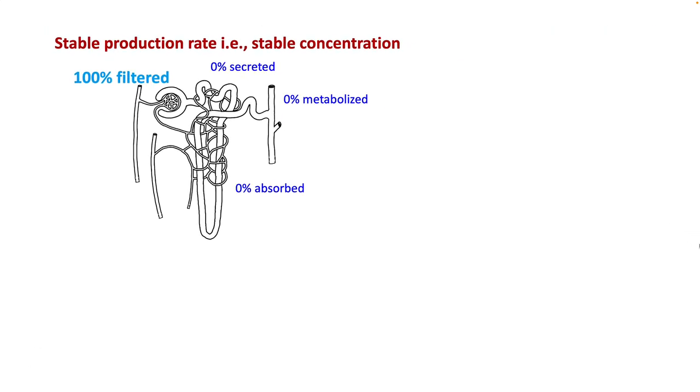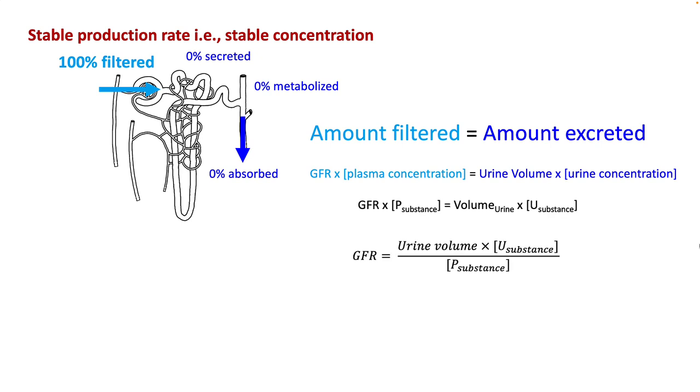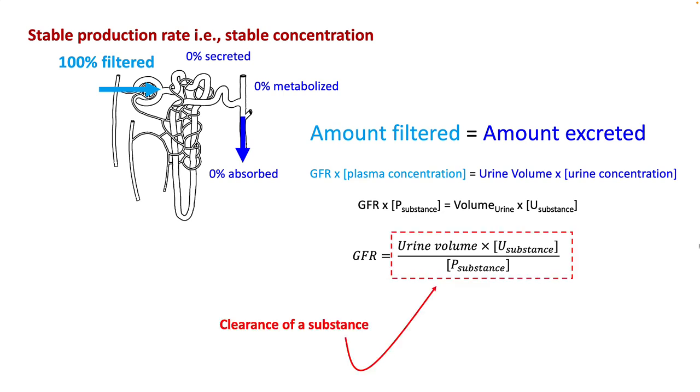If these conditions are fulfilled, the amount filtered will equal the amount excreted. The amount filtered equals GFR multiplied by plasma concentration, while amount excreted equals urine volume multiplied by urine concentration. Rearranging, GFR equals urine volume multiplied by urine concentration divided by plasma concentration. This is sometimes called the clearance of that substance.